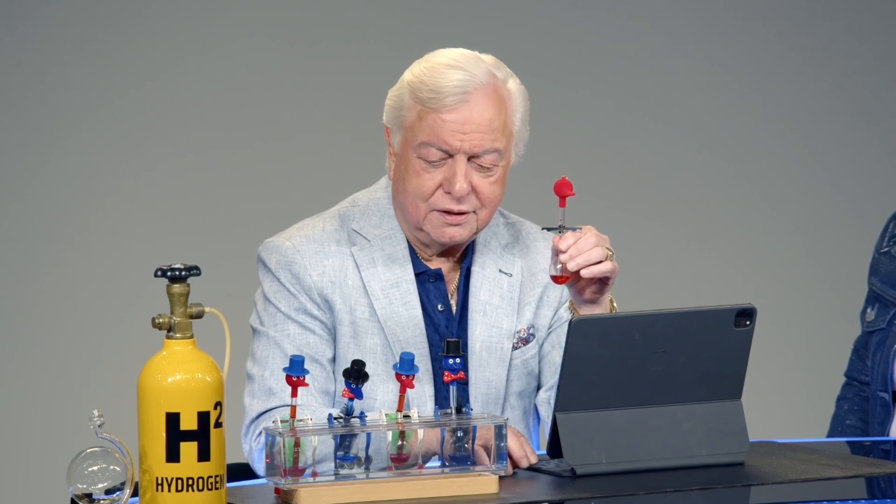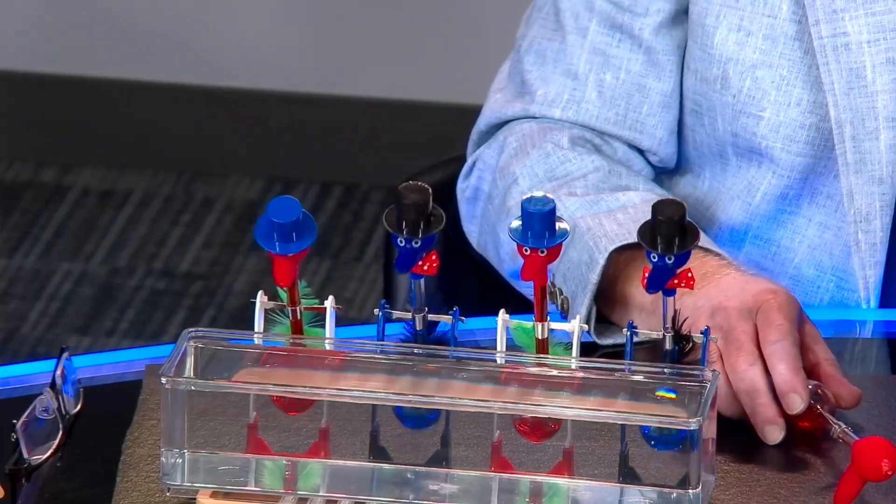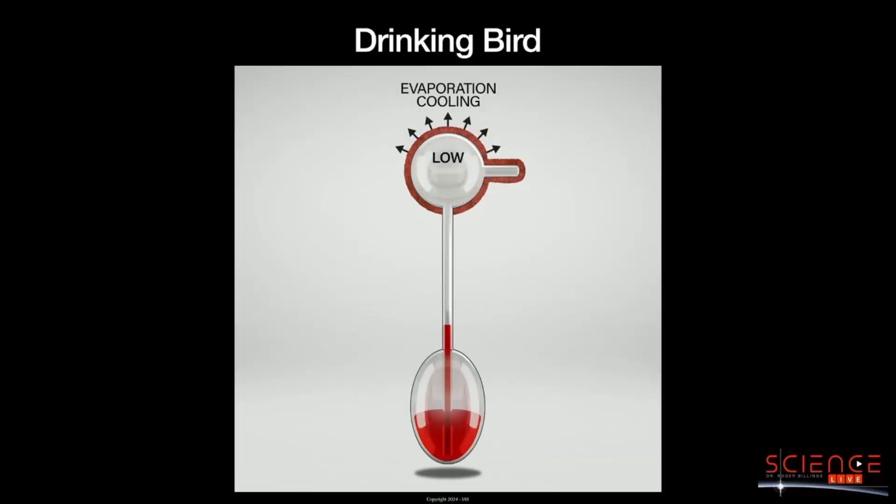If I take away the water, they'll still sit and bob for an hour until all of the felt dries out. As long as the felt is wet, he'll keep dancing. Why? He keeps it getting wet by going down and dipping in the water. The felt up at the top is wet — so he just had a drink, and that's where we're going to start the cycle.